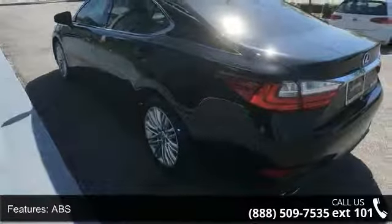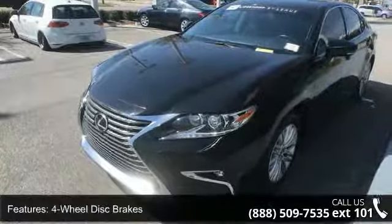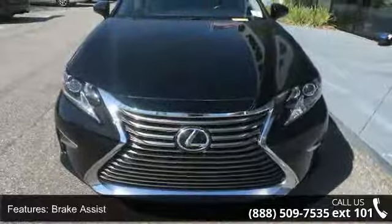Rear defrost, daytime running lights, automatic headlights, and fog lamps. This vehicle shows low mileage and has a smooth ride. Let us put you in the driver's seat today.